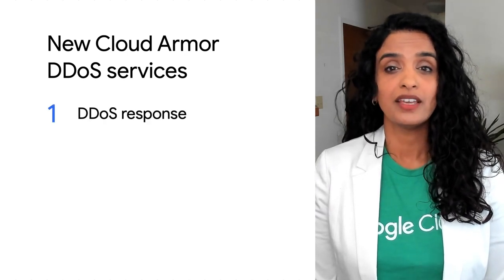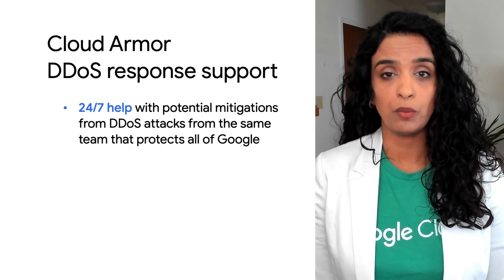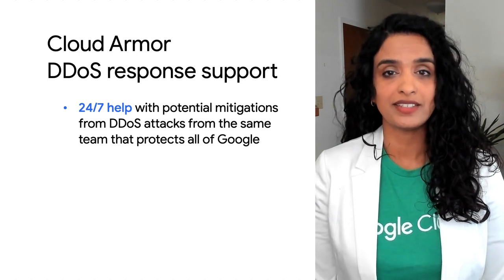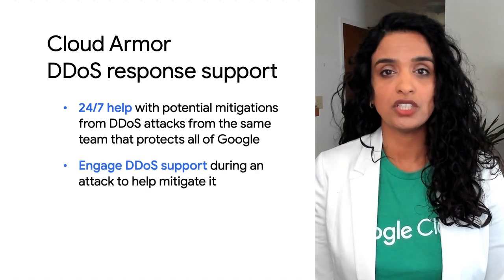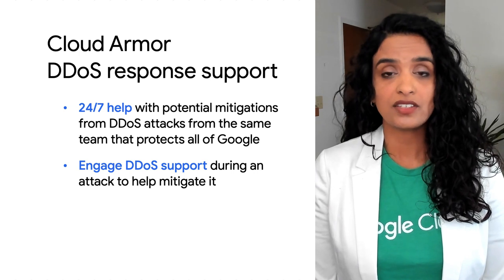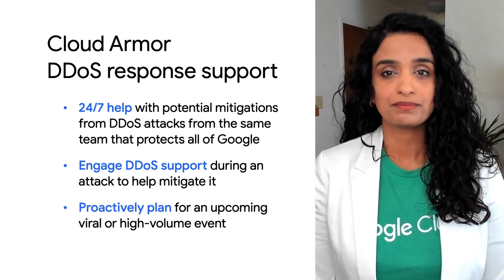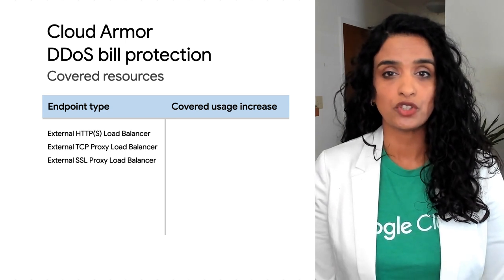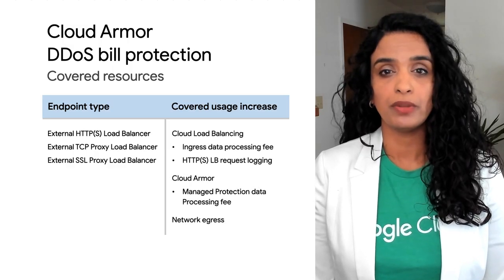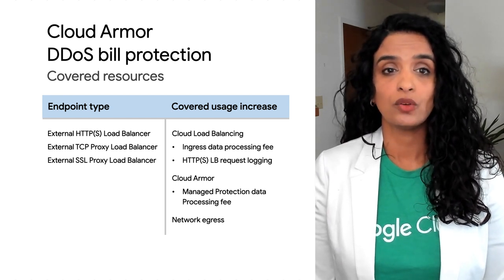Introducing DDoS Response and Bill Protection Services. With DDoS Response, customers can get help with analyzing and mitigating ongoing DDoS attacks. Customers with premium support have the opportunity to engage DDoS response services and get access to SRE and engineering teams responsible for DDoS protection for all of Google. Customers who suffered from a DDoS attack may see an increase in their infrastructure bill. With bill protection on the covered resources, you can now open a claim with billing support and receive credits for the amount of the spike, provided that the attack was sufficiently large.